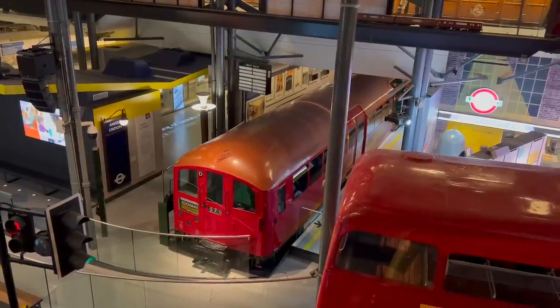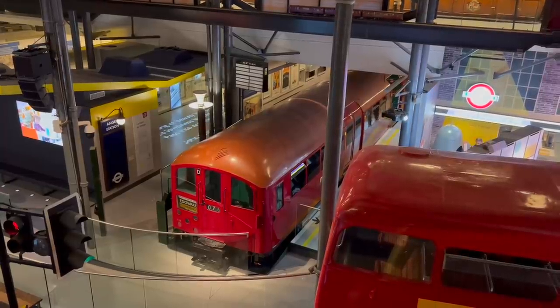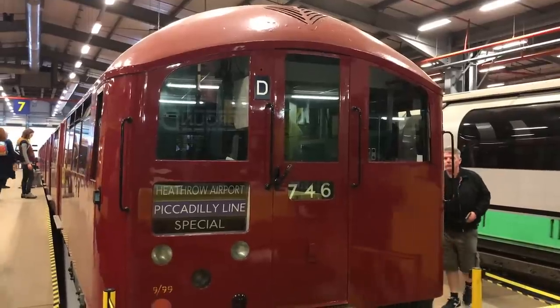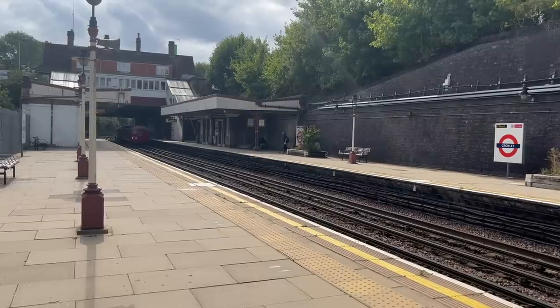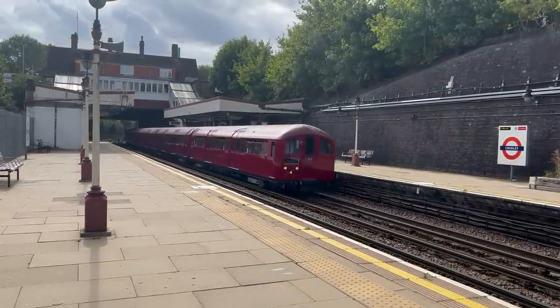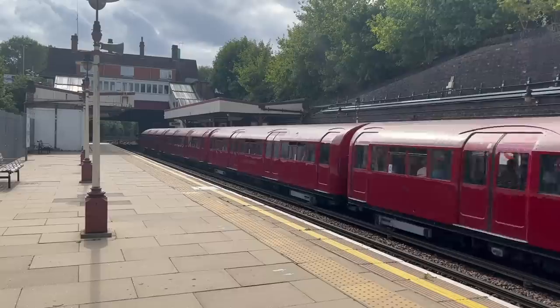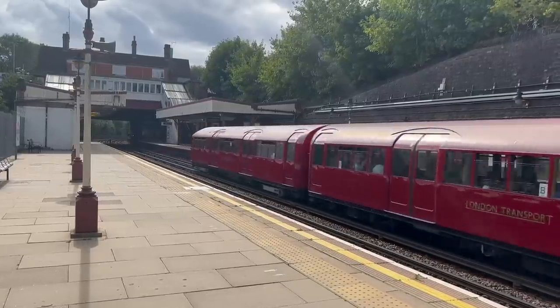I am nerdy enough to have a favourite type of tube train, and it's the 1938 stock. I mean, look at it — it's just gorgeously art deco. Yet until Sunday, I had never been on one of the London Transport Museum's excursions. When I heard they were running a 38 set over the Piccadilly Line on Sunday the 9th of July, I decided to get myself a ticket.